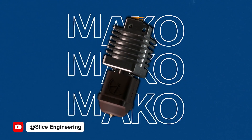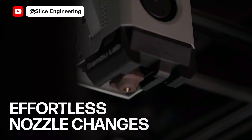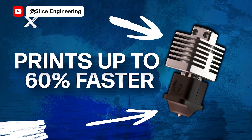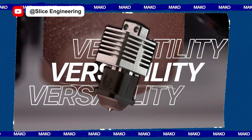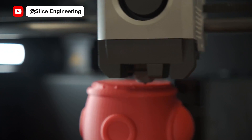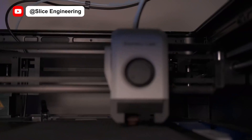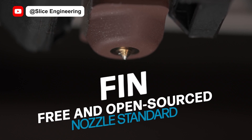Up next, let's take a look at the latest release from Slice Engineering: the Mako hotend for Bambu Lab. Mako enables effortless and quick nozzle changes without removing the entire hotend, unlocks higher flow performance for up to 60% faster printing, and ensures reliable thermal insulation and durability. It's also abrasion resistant and can print basically any filament with improved quality and fewer jams. It is currently available for the X1, X1 Carbon, X1E, P1P, and P1S. As part of the release, Slice showed off their new open source fin nozzle standard, which they are inviting more manufacturers to adopt.